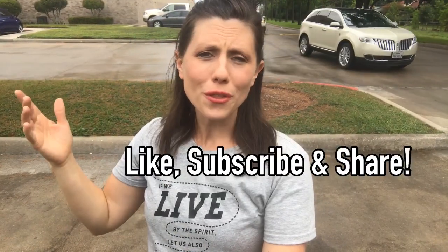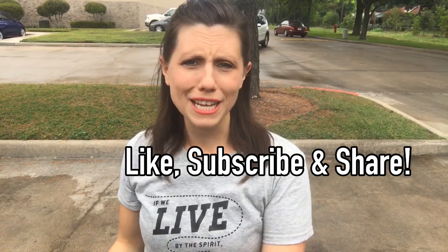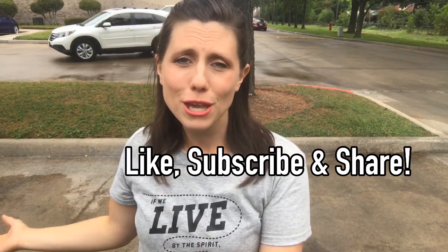Well, thanks for going through the store with me. Hopefully you found some great ideas for not just your kids' school lunches but even for you as you're packing lunches to take to work — whether they need to stay cold or can be reheated. Make sure and give this video a thumbs up, share it with a friend, and until next time you guys have a very blessed day.